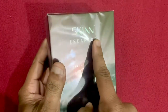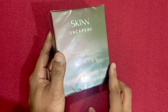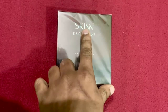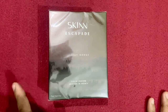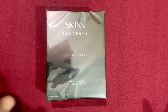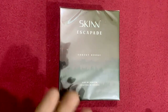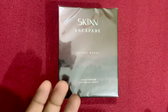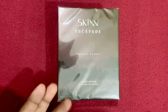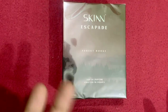Earlier they had a Forest Rouge from the Bohemia collection, but this is the new one from the Escapade collection. The nose behind both this Forest Rouge Escapade and the previous one is the same — the famous perfumer Michel Girard. He is also the nose behind some iconic perfumes like Paco Rabanne 1 Million, Lacoste L'Homme, Dolce & Gabbana The One, and some perfumes from Azzaro like Baby Touch and Tender Touch.